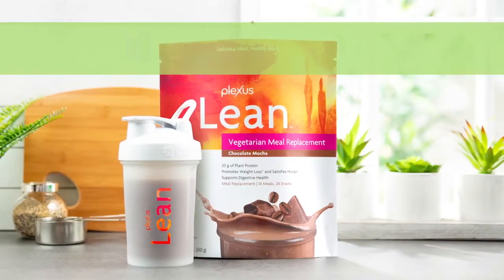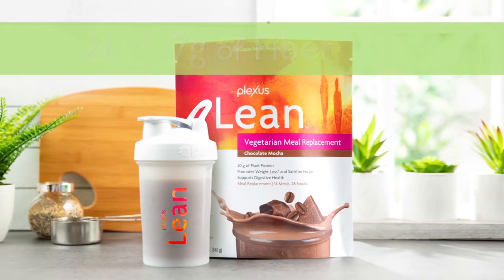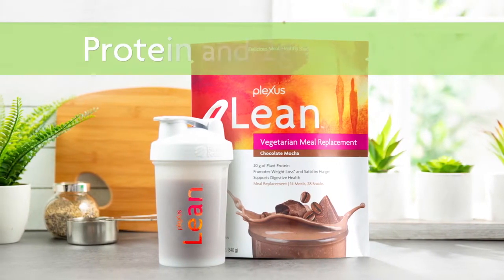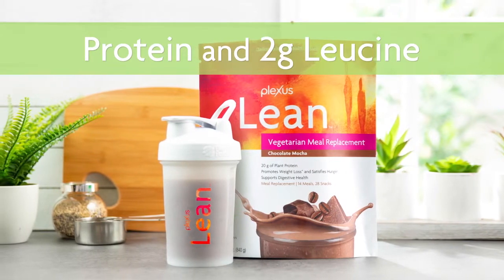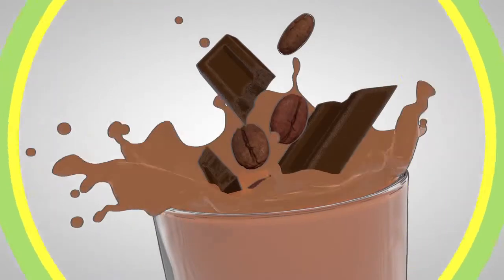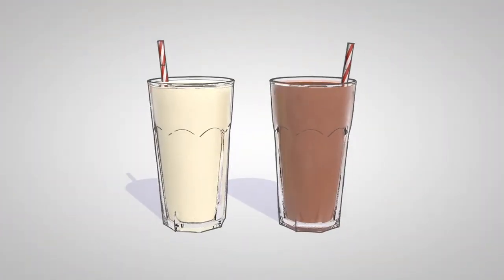This smooth, creamy shake is 100% vegetarian, offers 7 grams of fiber, includes 24 vitamins and minerals, and helps you support muscle with protein and 2 grams of leucine per serving. You'll love that it's only 230 calories and comes in a delectable chocolate mocha flavor. Feel full, feel fueled, and feel nourished with each Plexus Lean shake you enjoy.